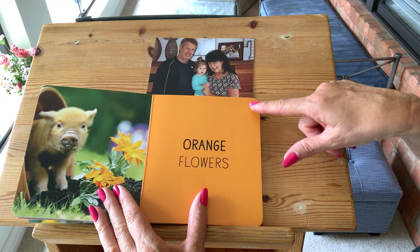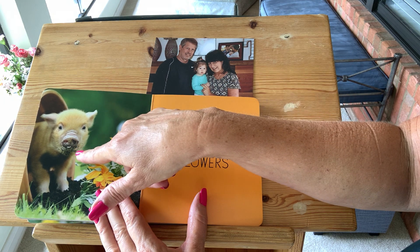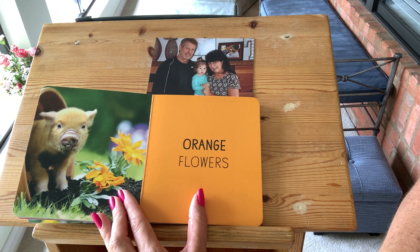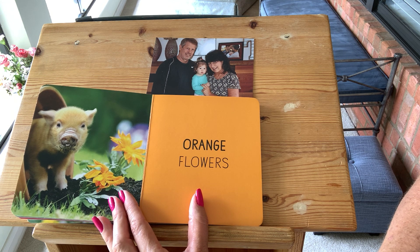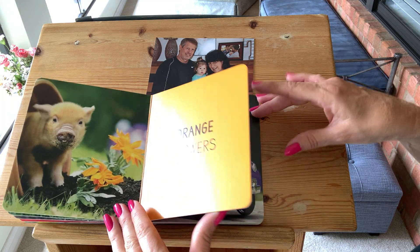Orange. Orange flowers. The flowers are orange. The piggy maybe has been digging in the plant or helping to plant the flowers. I don't know — what do you think? Say orange. Orange.